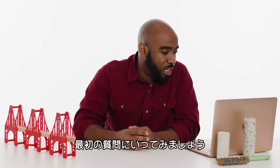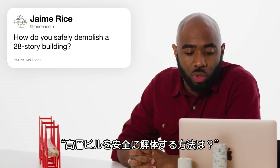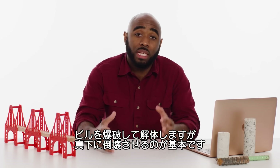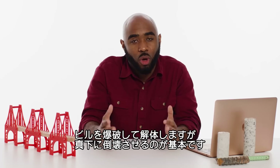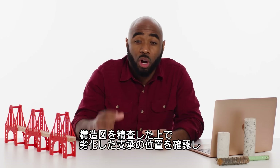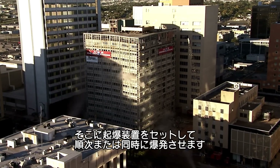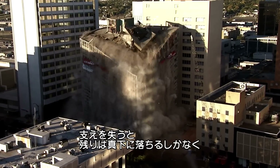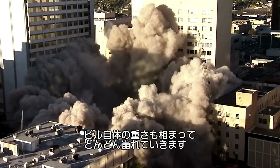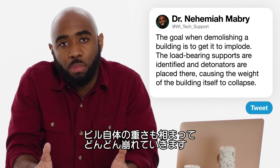At JB Rice asks, how do you safely demolish a 28-story building? The goal when you're demolishing a building is to get it to implode, or basically collapse directly on its own footprint. The structural drawings are studied, load-bearing supports are identified, and detonators are placed there so that they can sequentially be executed. The remaining portion of the building then has nowhere to fall but directly down, and the weight of the building itself causes it to continue to collapse upon itself.